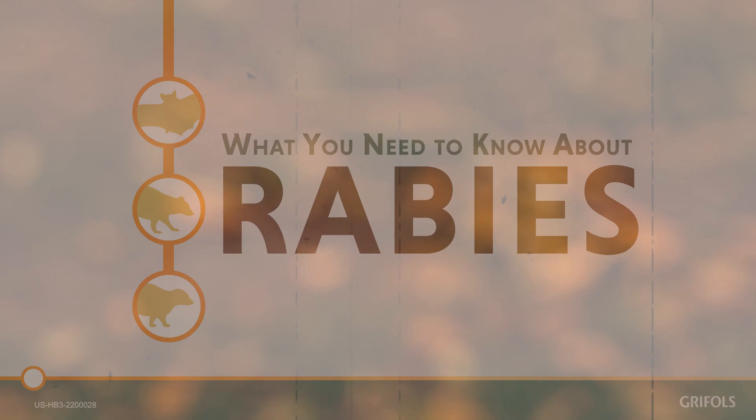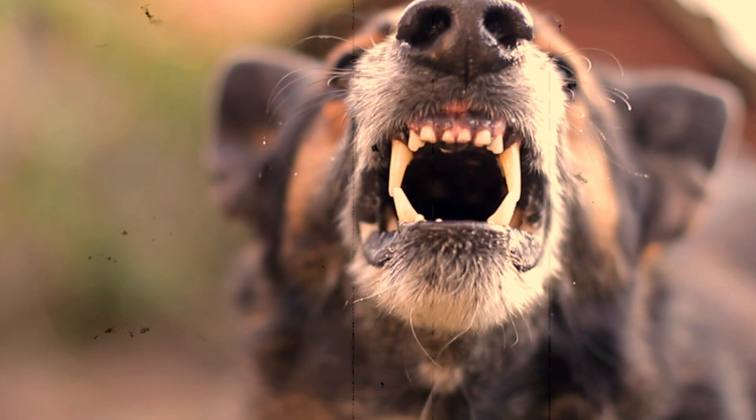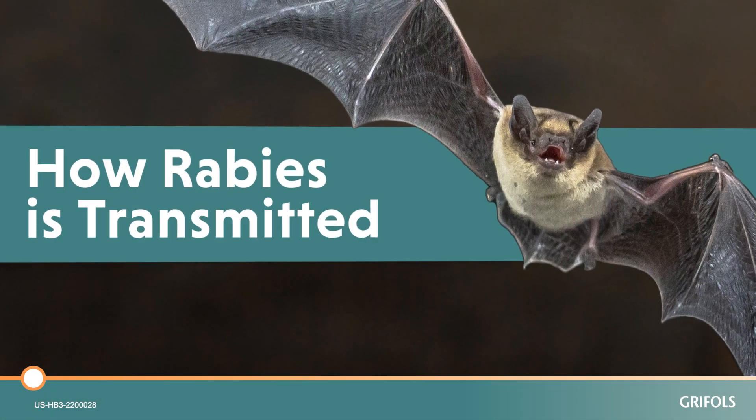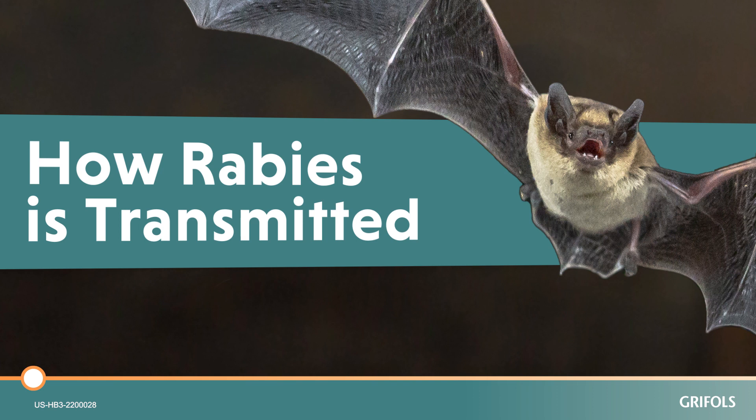How is rabies transmitted? Well, it's not like what we see in horror movies. In this short video we will describe the most common rabies carriers and explain how rabies can be transmitted to humans.